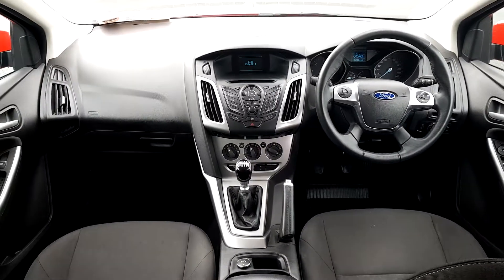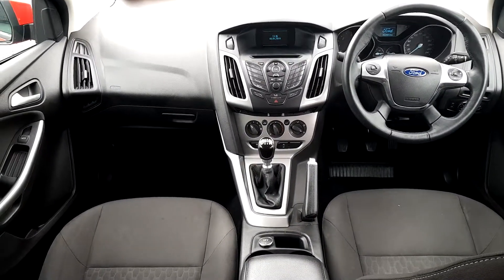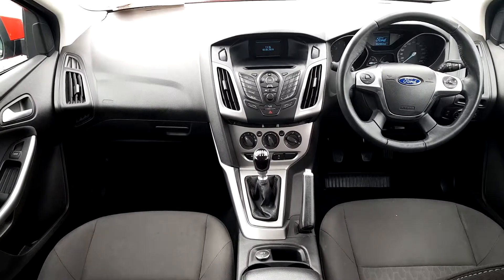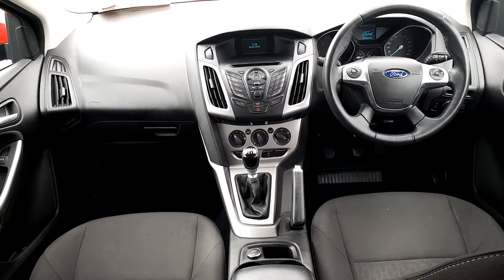Taking a look on the inside of the vehicle, we can see that the seats are finished in cloth. It comes with Bluetooth phone connection with voice activation, air conditioning and AUX output for your music.